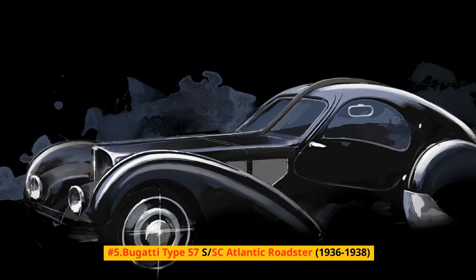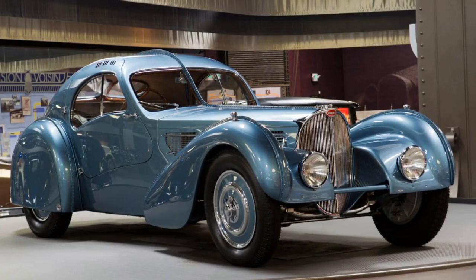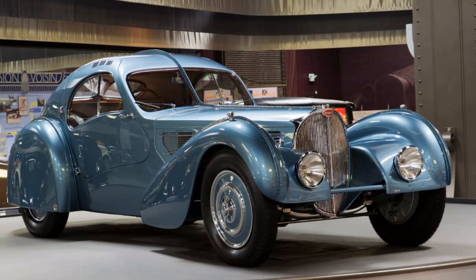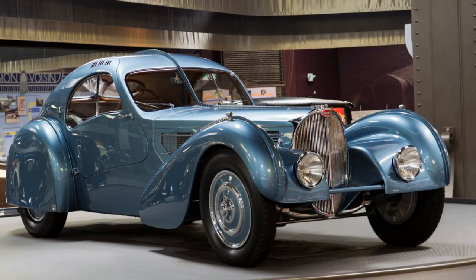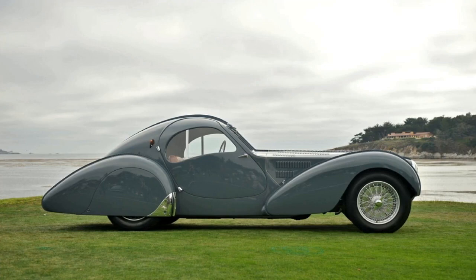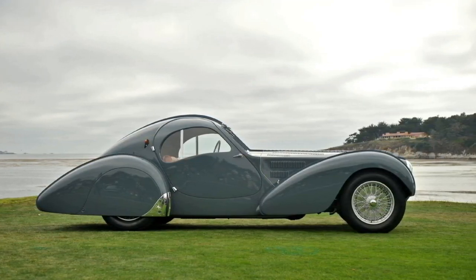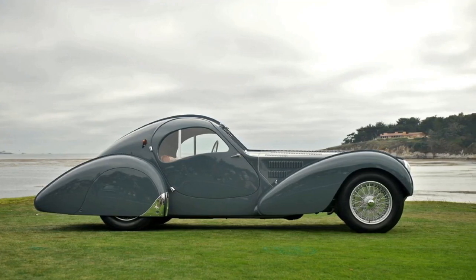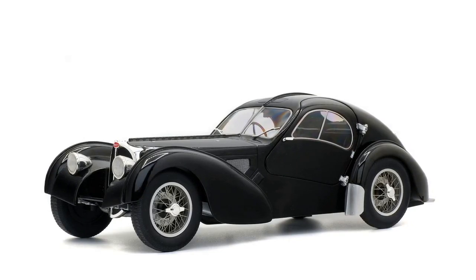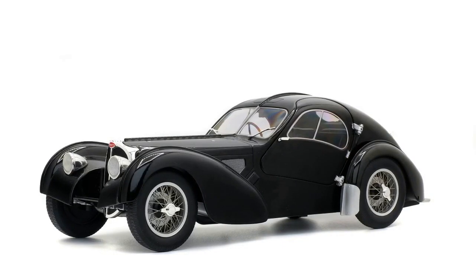Number 5: Bugatti Type 57S-SC Atlantic Roadster, 1936-1938. A sum of 710 Bugatti Type 57 passenger vehicles were delivered from 1934 through 1940, each controlled by the 135-horsepower 3.3-liter twin-cam straight-eight from the automaker's Type 59 racing vehicles. These machines wore a smaller version of the Royale's square-base horseshoe grille, and the sides of their motor covers featured thermostatically controlled cooling vents. The two fundamental variations were the standard Type 57 and the lowered Type 57S-SC — S for surbaissé (lowered) and C for compressor (supercharger).